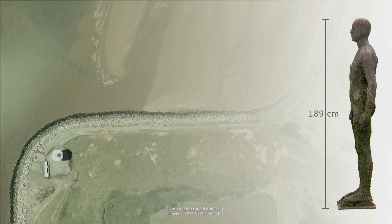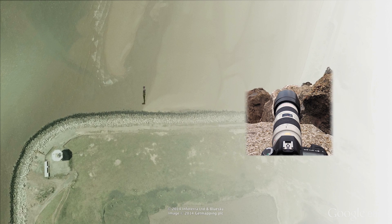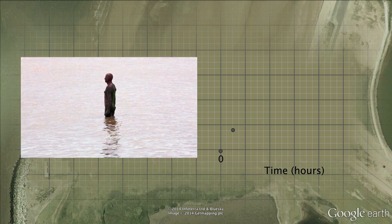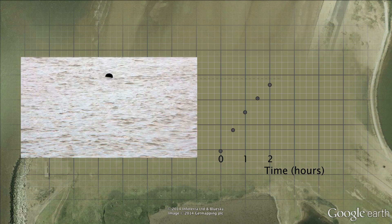Each figure is 189cm tall. A camera with a zoom lens was placed on some rocks and every minute a photograph was taken of one of the statues. The photos were then put together to create a stop motion animation of the tide changing the sea level around the figure.